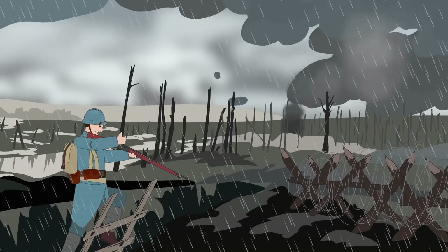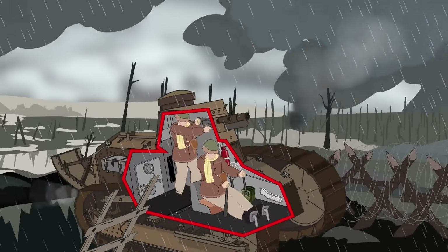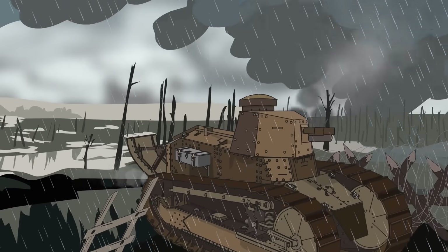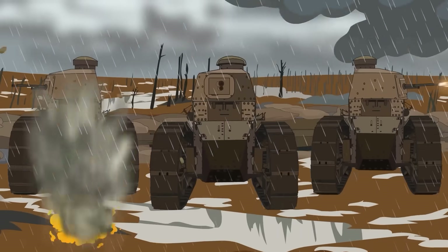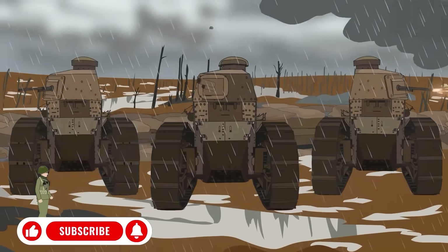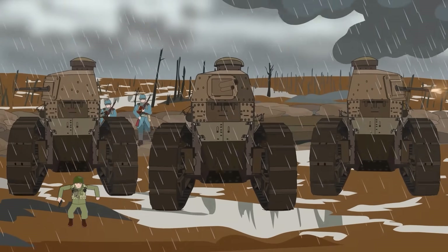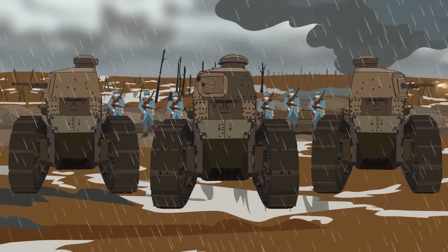It always pays to respect your elders, especially when they're made of steel and change the face of warfare forever. Meet the grandfather of every modern tank, the tiny Renault FT. While it might look like a trash can with treads compared to today's battlefield behemoths, this pint-sized pioneer introduced revolutionary features that tanks would follow for the next century.